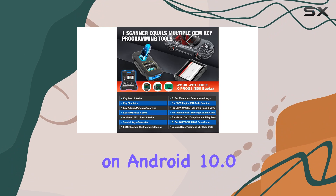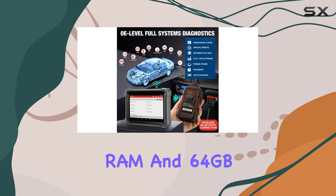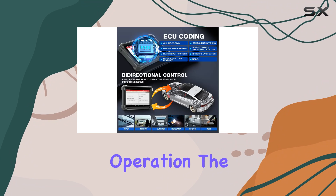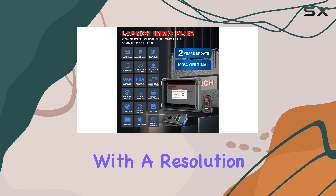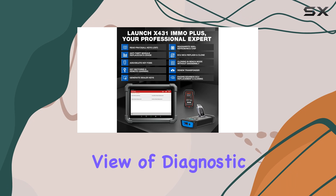Running on Android 10.0 with robust hardware specifications, including 4GB RAM and 64GB ROM, the device ensures smooth operation. The 8-inch display with a resolution of 1280 x 800 provides a clear and detailed view of diagnostic information.